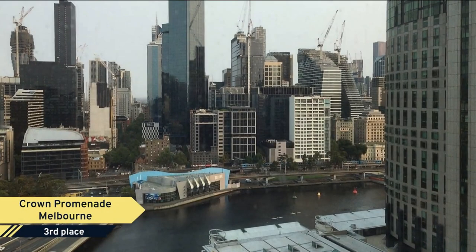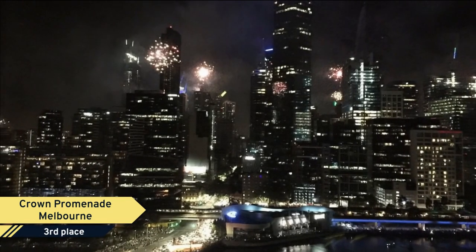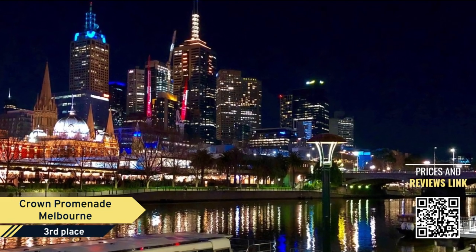Number 3. Crown Promenade Melbourne is a top choice for the savvy traveler who seeks functionality, location, and genuine service with the amenities you expect and the extras you deserve.